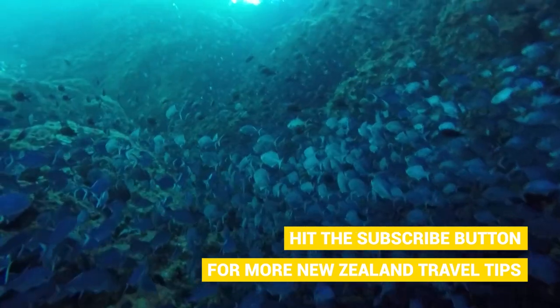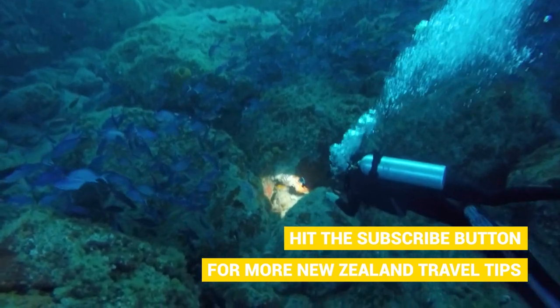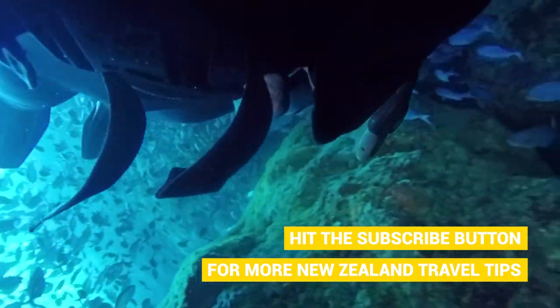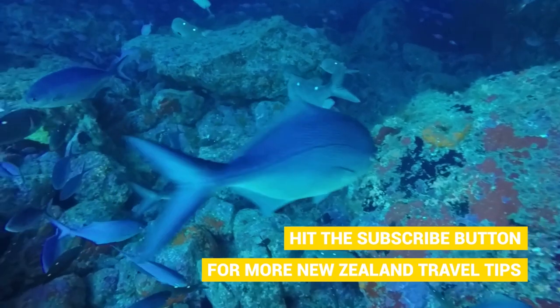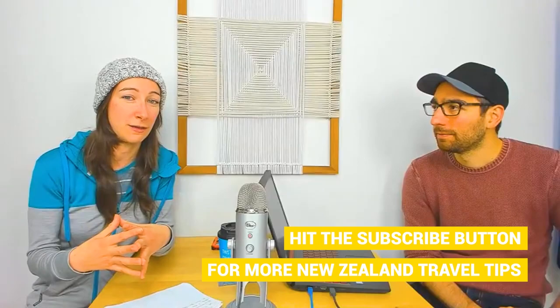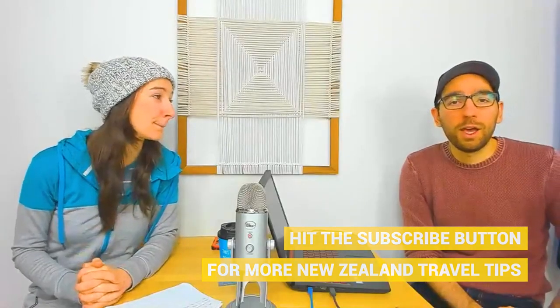You can go there as a beginner — we have a video on our YouTube channel of us experiencing this for ourselves. If you are certified, you can get a lot more out of the experience. There are lots of volcanic-formed archways and caves to explore, which is really exciting. There's a lot of wildlife around there, so we totally recommend Poor Knights Islands.